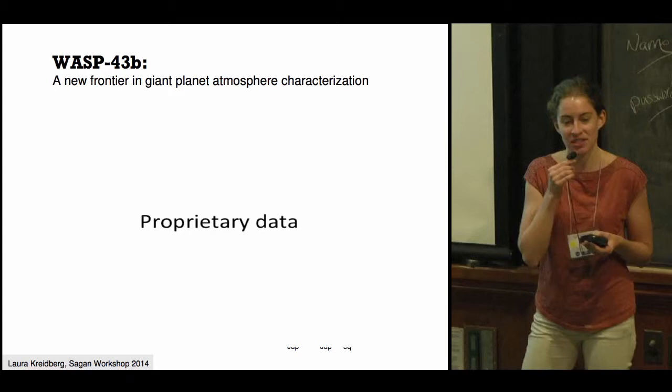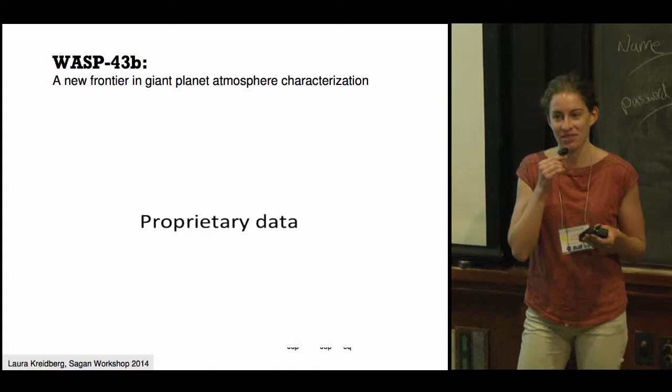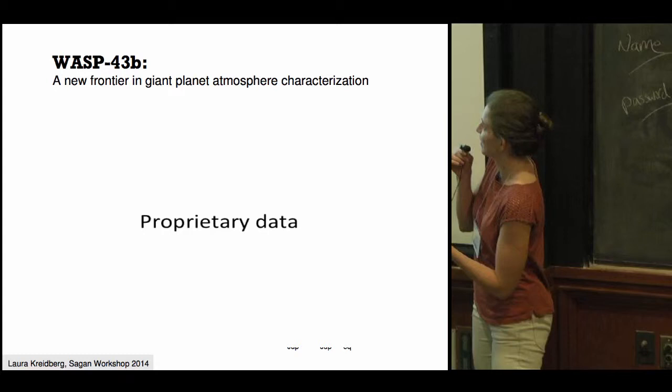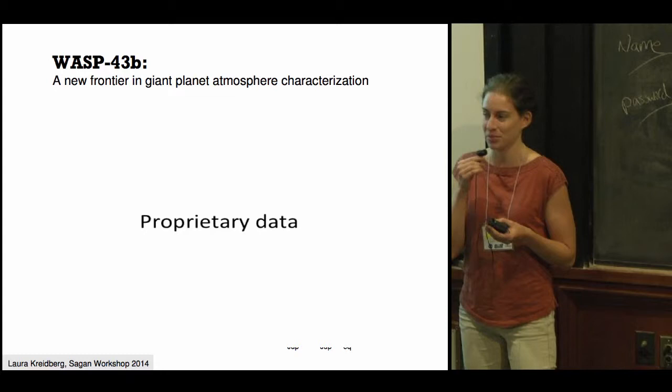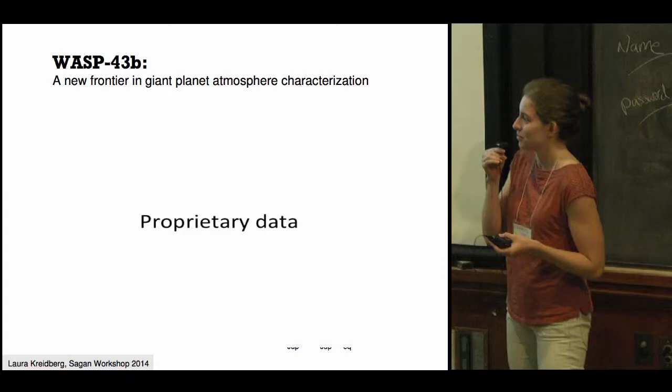My group devoted a tremendous amount of HST time to characterizing the planet's atmosphere. We observed six eclipses and five transits of the planet to measure very precise emission and transmission spectra shown on the left here. The top left panel is a whopping seven-sigma detection of water absorption in the planet's emission spectrum, and we also see absorption in transmission.